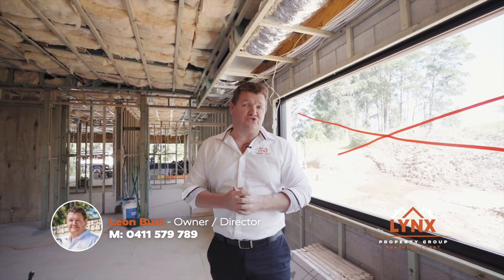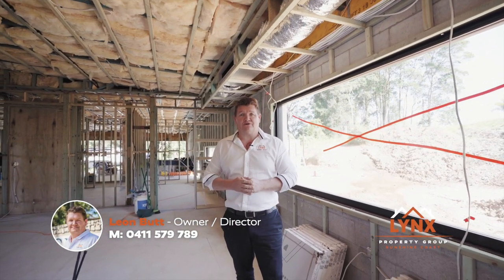G'day, Leon here from Team Lynx with exciting news. 23 Wilge Court is under construction — it's only three months to go.